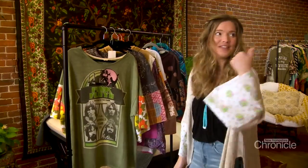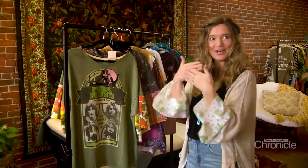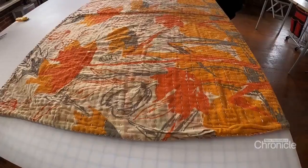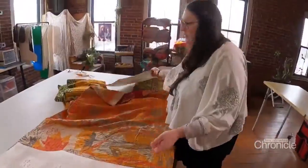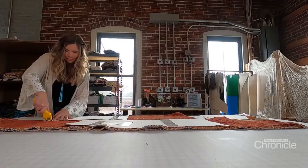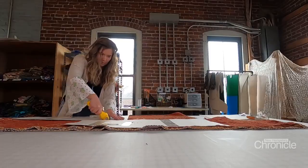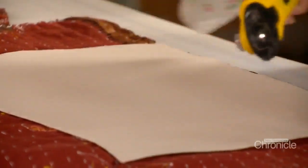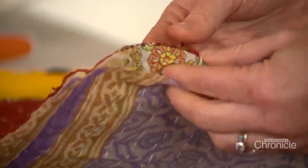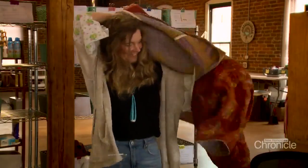Even if she sees something at a thrift store, she can think of a piece of fabric back at the studio and knows they go together — they're supposed to be married. She also finds inspiration overseas. One of her favorite fabrics to work with now is kantha fabric, a recycled sari fabric that is stitched together. The material is vintage, and it comes in a big quilt — you can get a lot of mileage out of one quilt. The inside is always different from the outside, and if you were to open it up, you'd see even more prints and patterns.